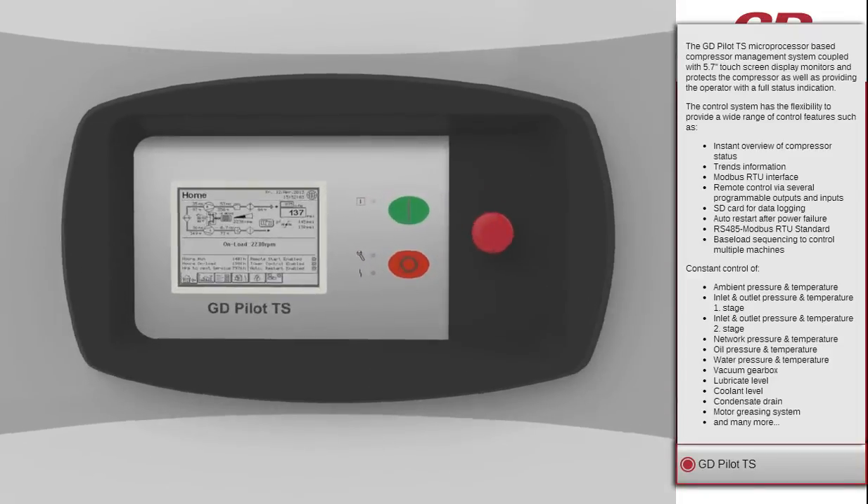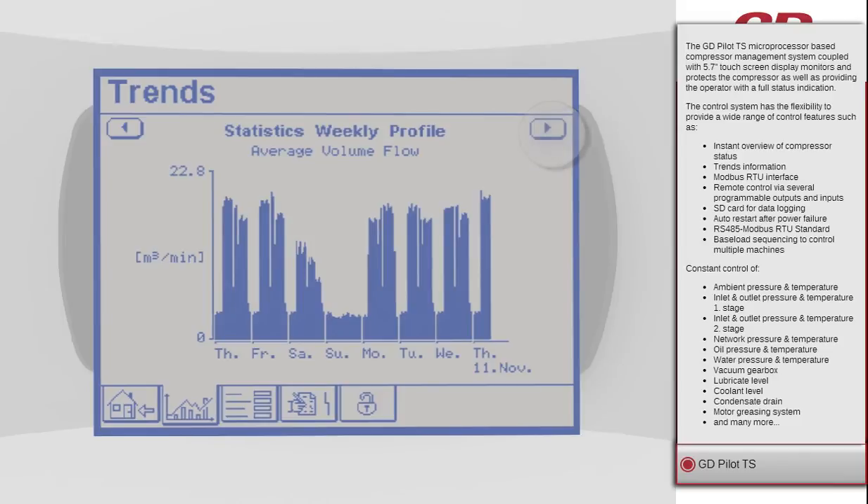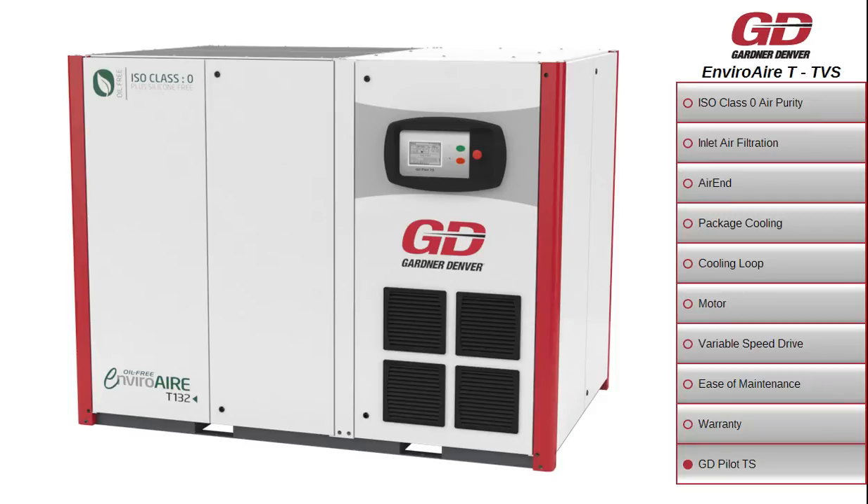The multilingual GD Pilot TS touchscreen control system ensures safe and reliable operation and protects your investment by continuously monitoring the operational parameters, essential for reducing your operating costs. For a risk-free compressed air solution providing the highest air purity, the ultimate choice for efficient 100% oil-free air is Gardner Denver EnviroAir oil-free compressors.